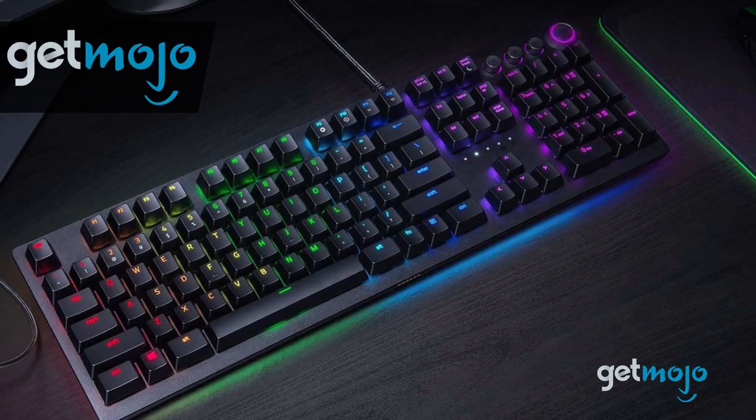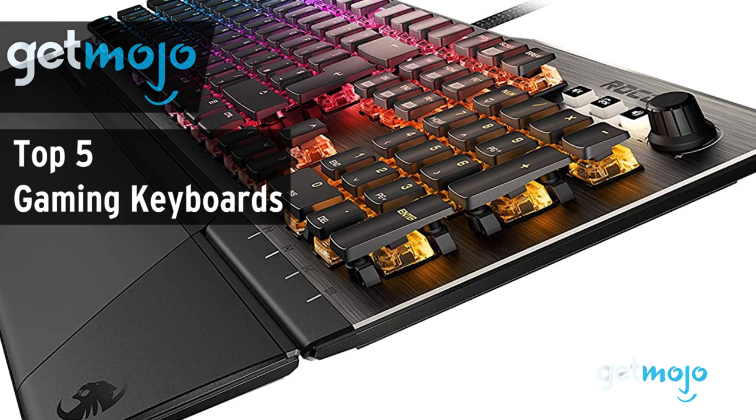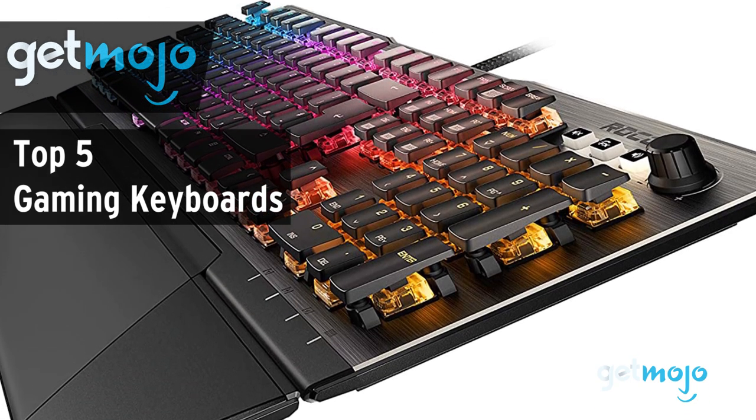Welcome to GetMojo! We do the research so you don't have to. In this video, we're offering our picks for the 5 best gaming keyboards on the market.